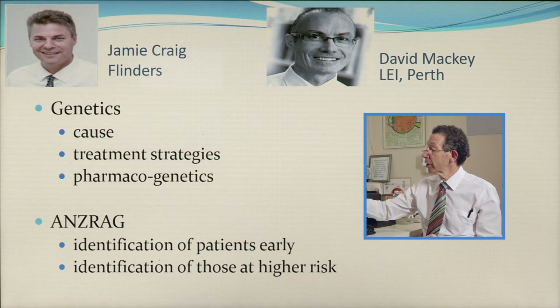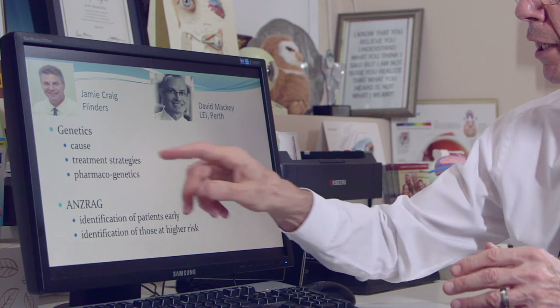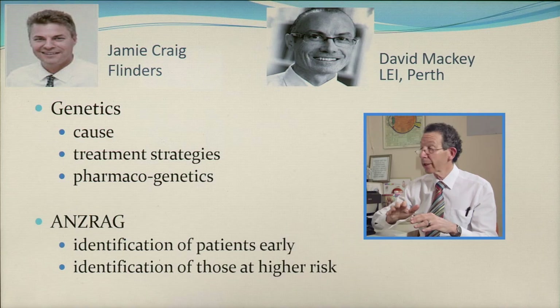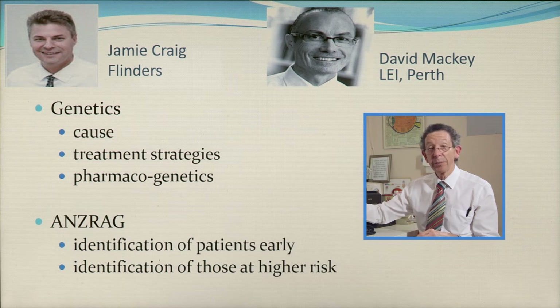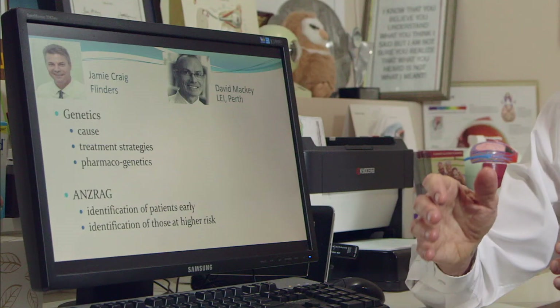Jamie Craig at Flinders University in Adelaide and David Mackey from Perth and Tasmania have led Australian research in genetics, trying to identify the underlying genetic defects that lead an eye to develop one of the glaucomas, and to develop treatment strategies that address the underlying cause. They are also using genetics to determine how a person will respond to certain drugs, because pharmacogenetics allows so-called personalized medicine — if we have a genetic profile, we can sidestep side effects and only target people with particular drugs that we know they will respond to.